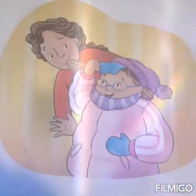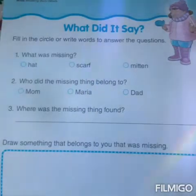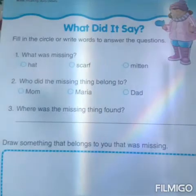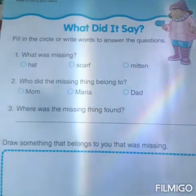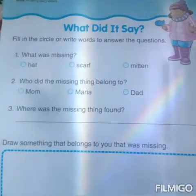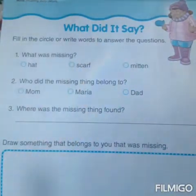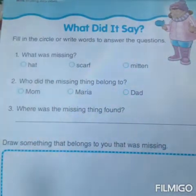So listen boys and girls, what we're going to do next is: what did it say? What I need you to do is fill in the circle for what was missing. Number one: what was missing? Was it a hat? A scarf? Or a mitten? Choose your answer. Question two: who did the missing thing belong to? Was it mom, Maria, or dad? Fill in the circle to answer the question. Where was the missing thing found? Can you tell me where the missing thing was found?